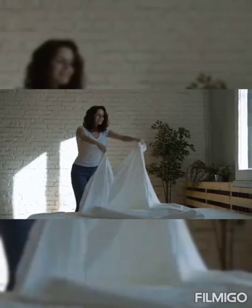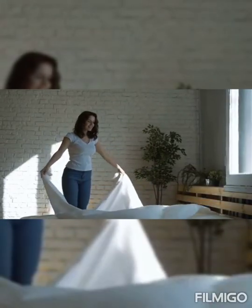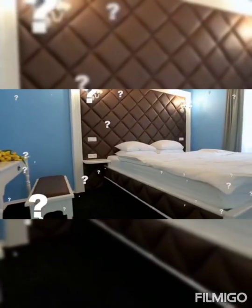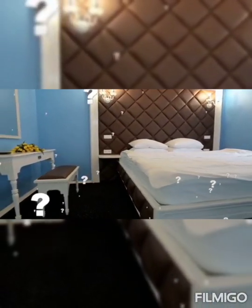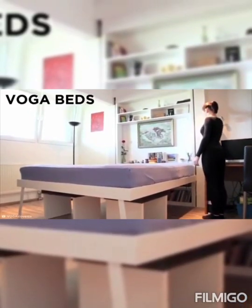Ceiling's the limit. Beds are some of the most cumbersome yet essential bits of furniture that get in your way every single day. But what if you could store your bed away in an unused space, like, oh, I don't know, the ceiling? Say no more, because here are Voga Beds.